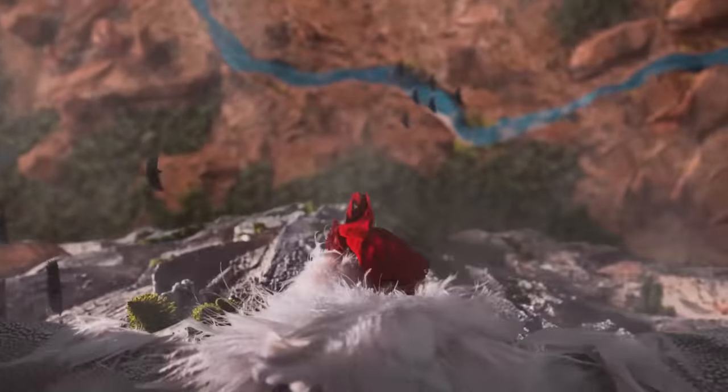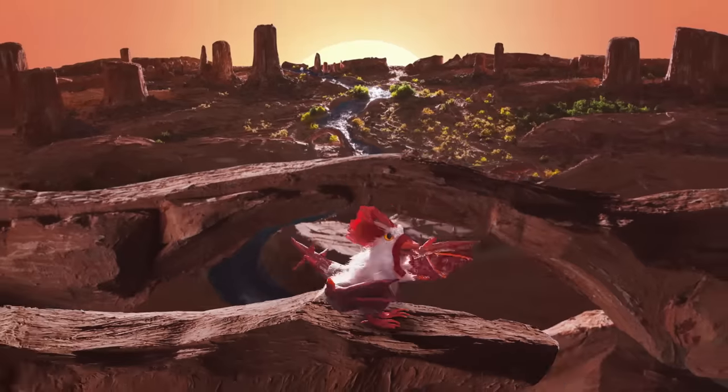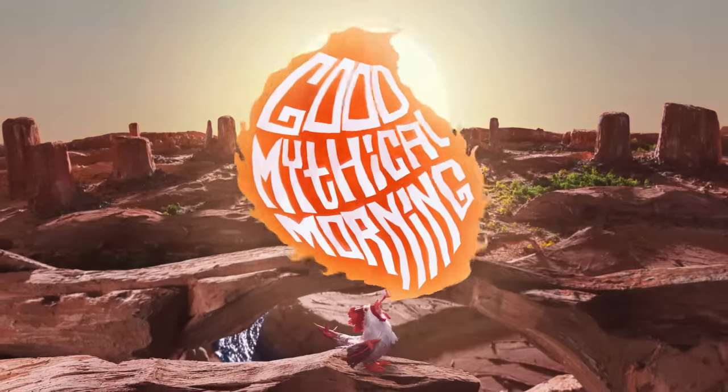Instant beauty. How instant and how beautiful is it? Let's talk about that. Good Mythical Morning. Today, everybody wants instant results.